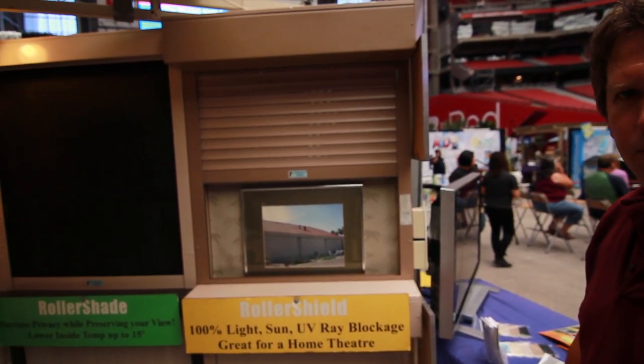Our rolling security shutter system provides 100% blockage of the sun, noise, and protection from intruders.